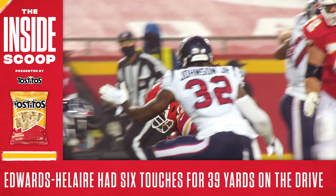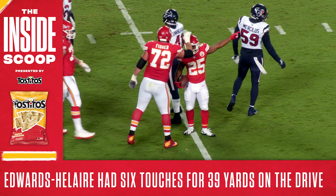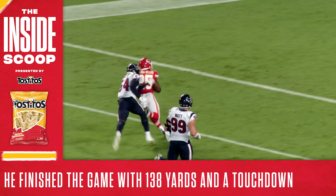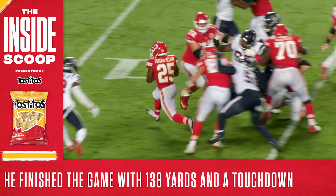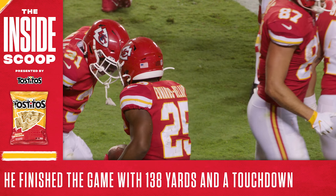In that series of plays, Edwards-Helaire went for nine yards twice, eight yards twice, and six yards once, consistently moving the football on the ground. It was part of a huge night overall for the rookie, as he finished with 138 rushing yards and a touchdown. According to Pro Football Focus, he avoided seven tackles and tallied 106 yards after contact. The Texans were daring the Chiefs to run the ball, particularly on this drive, and Edwards-Helaire delivered in a huge way.